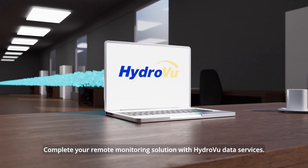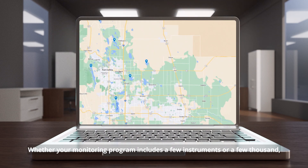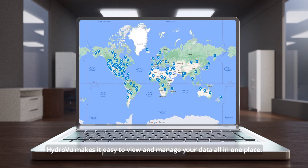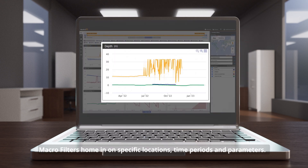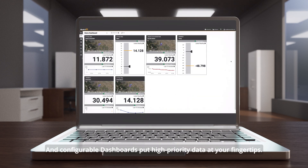Complete your remote monitoring solution with HydroView data services. Whether your monitoring program includes a few instruments or a few thousand, HydroView makes it easy to view and manage your data all in one place. User-friendly displays show your entire network. Macro filters home in on specific locations, time periods, and parameters. And configurable dashboards put high-priority data at your fingertips.